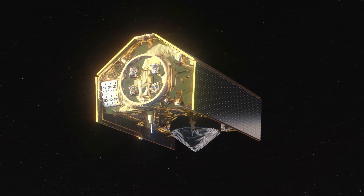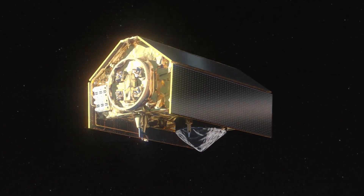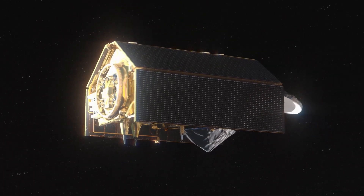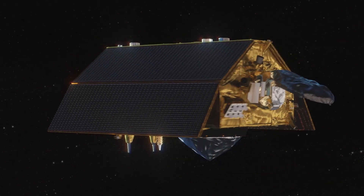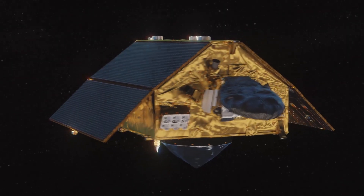It is vital that the changing height of the sea surface continues to be closely monitored over the coming decades. Set to launch next month, the Copernicus Sentinel-6 mission will be key in undertaking this important role until at least 2030.